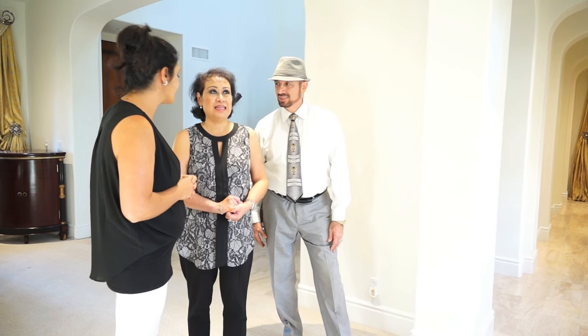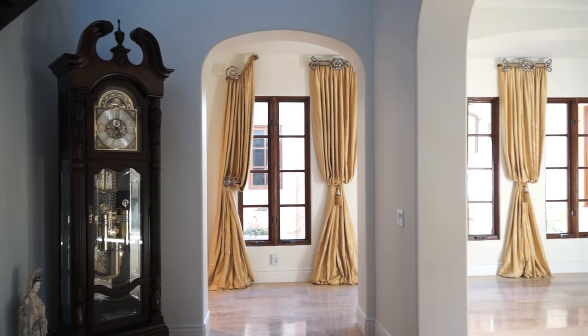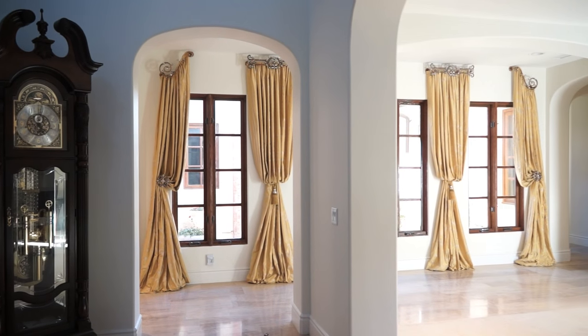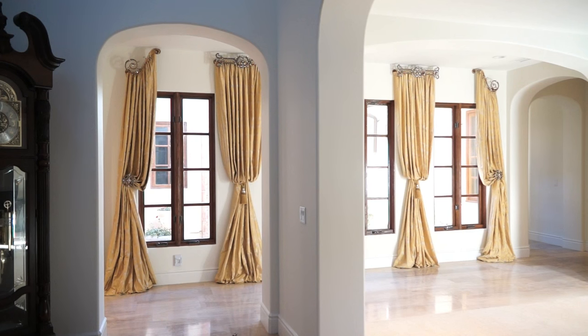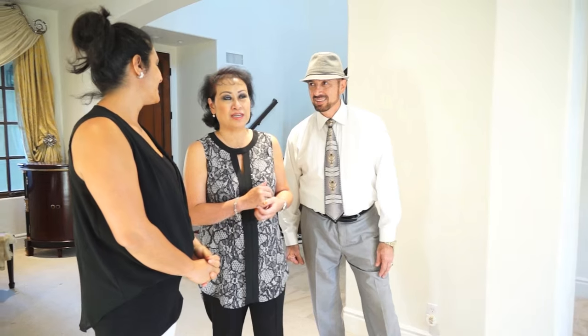What do you think, Christine? I love it. I think it's really nice — stunning, very elegant, timeless. This color will stay forever. It's not something you would change in a month or so. It's very classy and neutral; you can put any type of finishes with it.